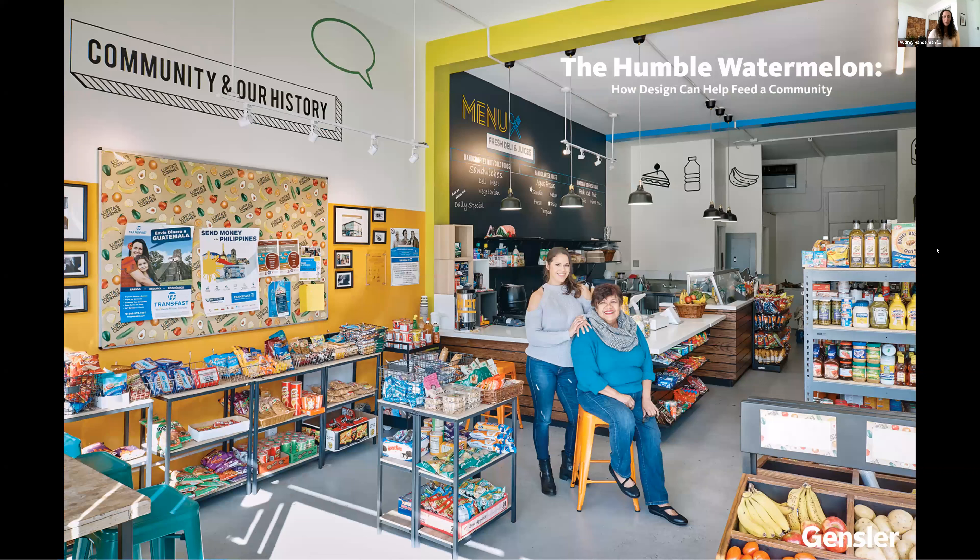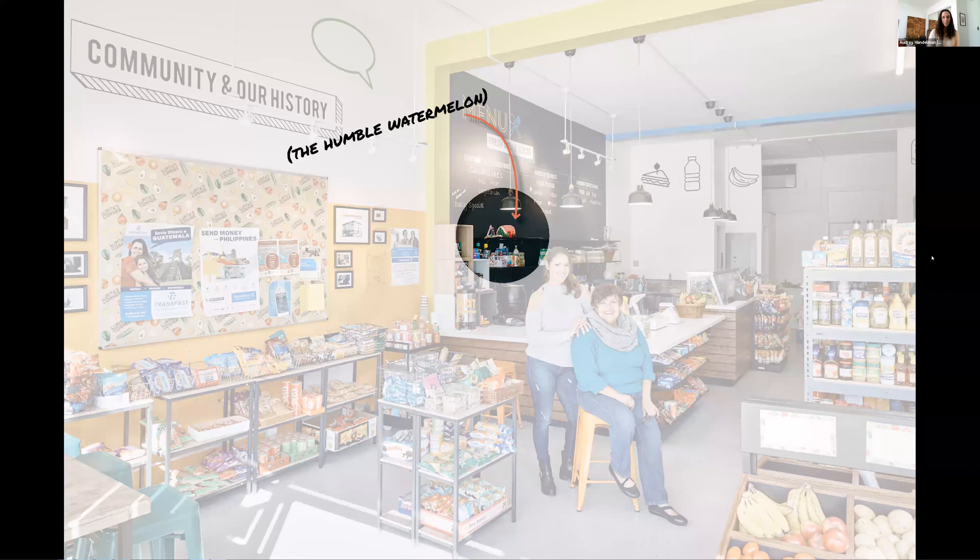Thank you so much, Sherry. That was a wonderful introduction and I'm really excited to share this project with you. Today I'm going to share with you a very small project that had a very big impact on a community. This is Luz and Lupita, and the market I'm going to talk about is Lupita's Market — something she's owned and operated for over two decades in a small community outside of downtown Los Angeles.